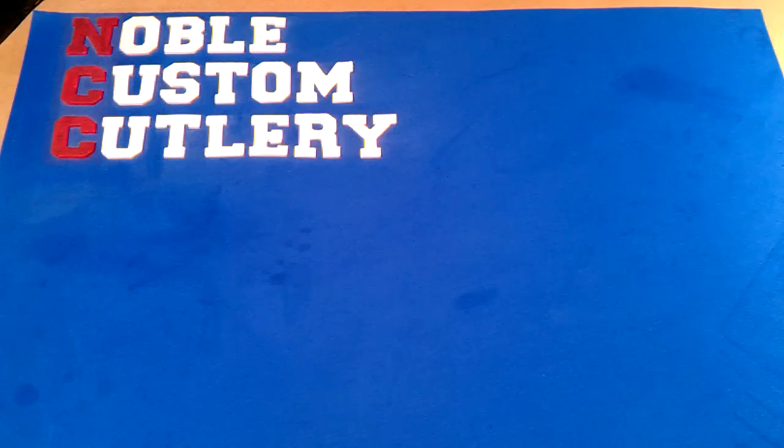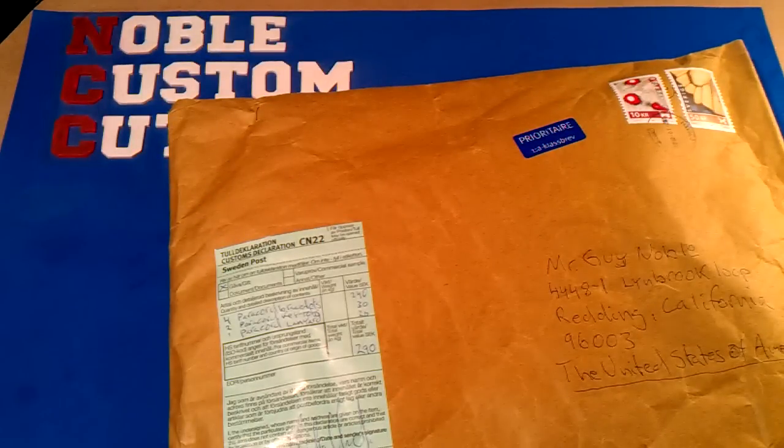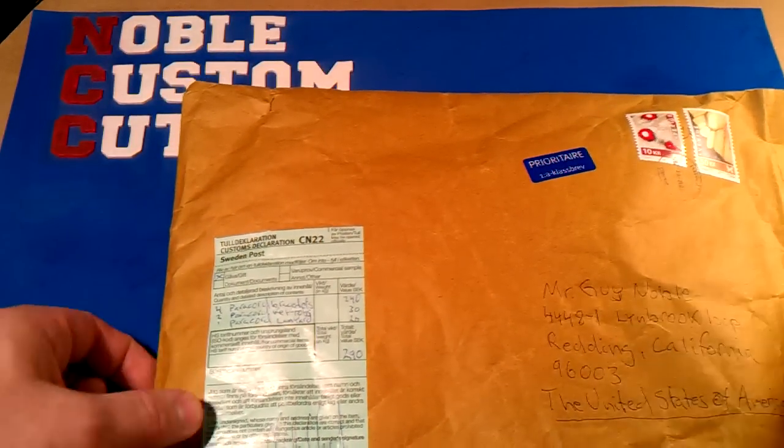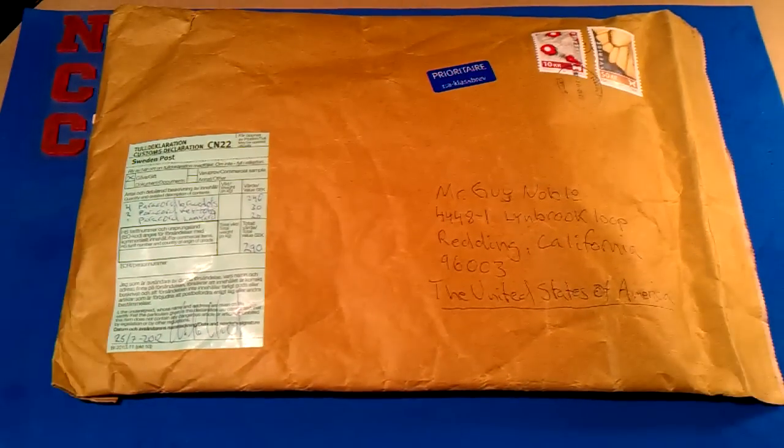I got a knock on the door this afternoon — it sounded different, not a regular knock. It had a different accent to a knock you normally hear here in the United States. Sure enough, it was a knock from Sweden: my package I've been waiting for several days, my paracord bracelets from Christian.